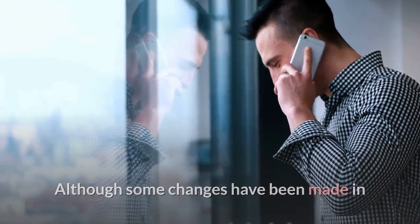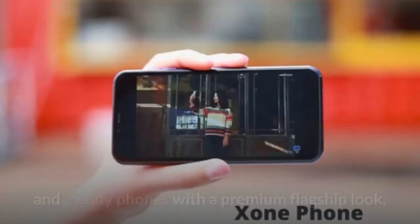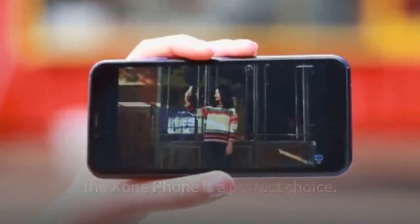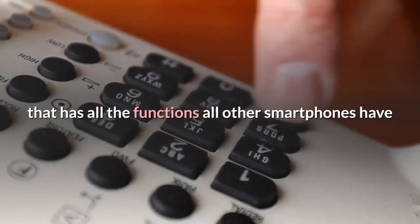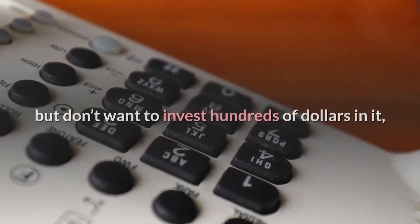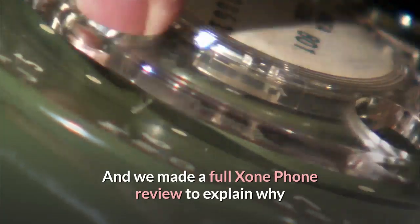Although some changes have been made in the technical specifications department, for people looking for stylish and trendy phones with a premium flagship look, the Exxon Phone is a perfect choice. If you wish to have a modern phone that has all the functions other smartphones have but don't want to invest hundreds of dollars in it, Exxon Phone is for you. We made a full Exxon Phone review to help you make an informed purchase decision.